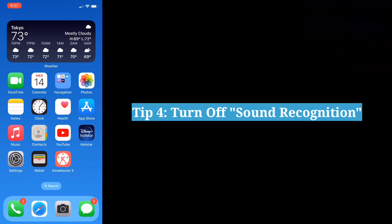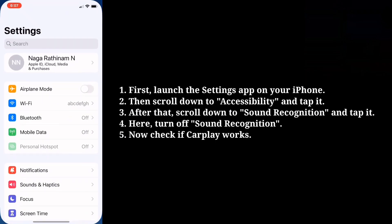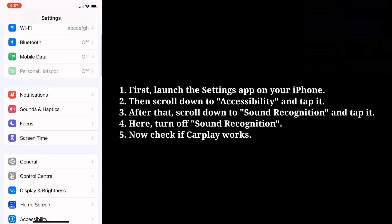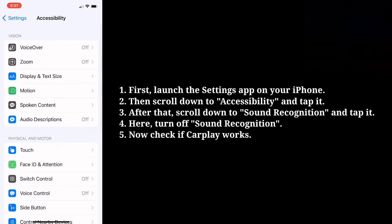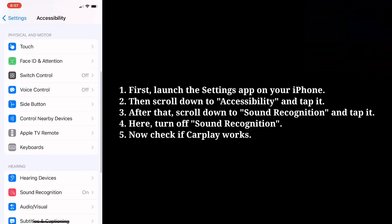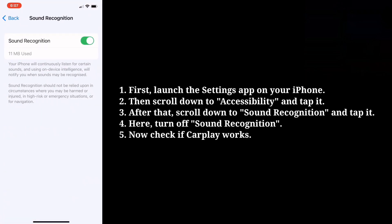Fourth tip is Turn off Sound Recognition. First launch the Settings app on your iPhone. Then scroll down to Accessibility and tap it. After that scroll down to Sound Recognition and tap it. Here turn off Sound Recognition. Now check if CarPlay works.